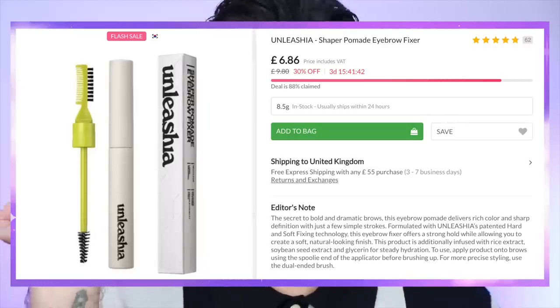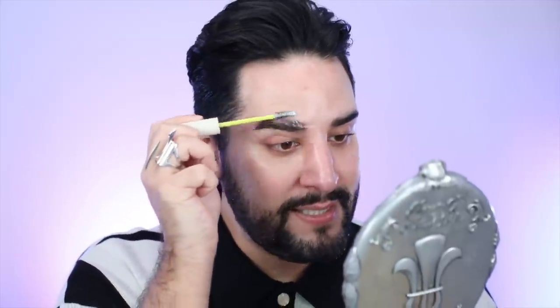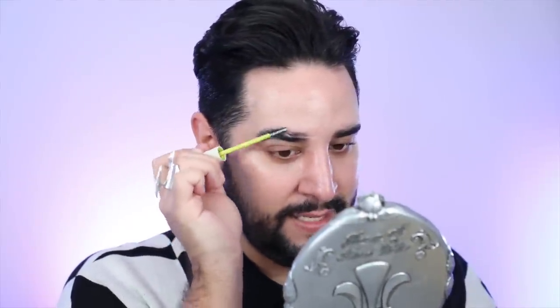Okay, let's start with the brows. This is a brand called Unleashia, and I didn't realize I actually have an eyeshadow palette from them as well — I just love the look of their brand. This is the Shaper Pomade Eyebrow Fixer in clear. Now I'm very much a West Barn Co brow soap person, that's all I trust, but I thought I would give this a go. One thing I quite like initially is that the brush is a normal corkscrew applicator — I don't want anything crazy, I just want to comb through my brows.